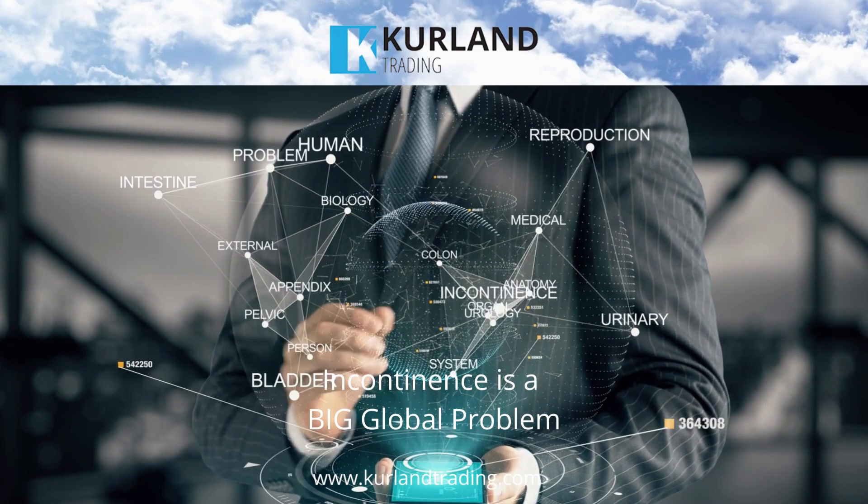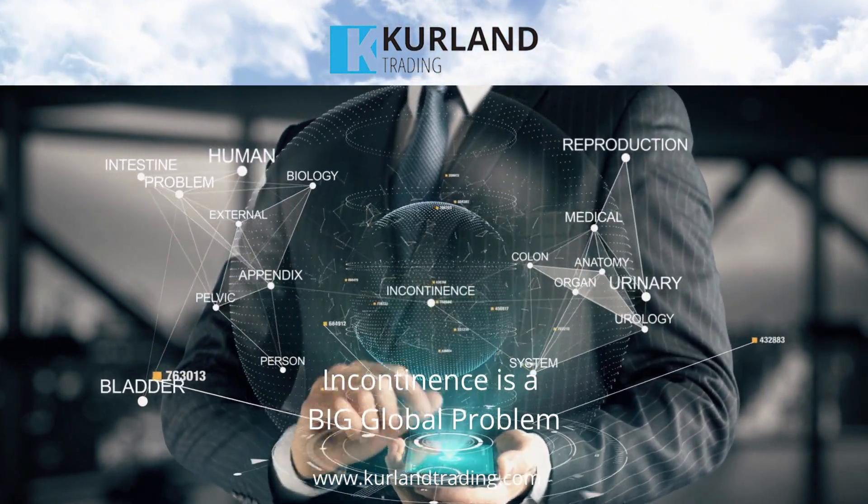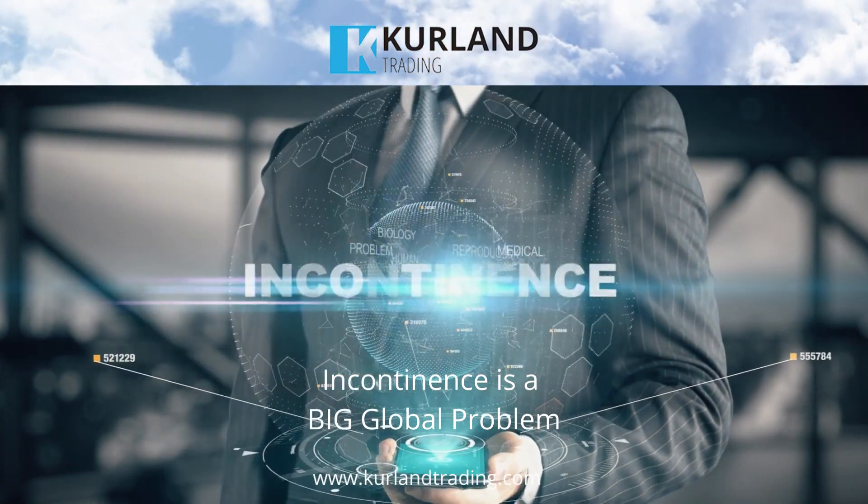Incontinence can have a significant impact on a person's quality of life, as it can cause embarrassment, social isolation, and physical discomfort.